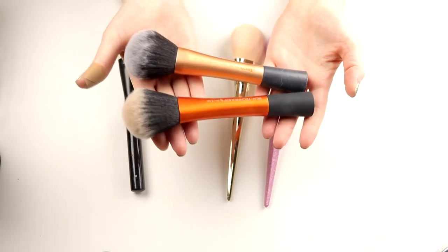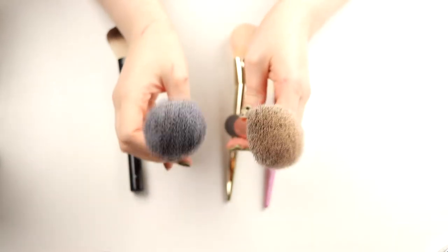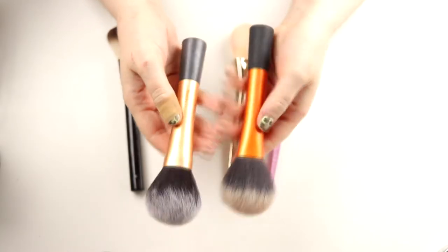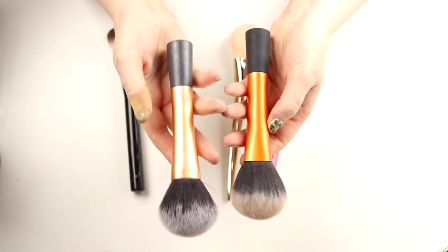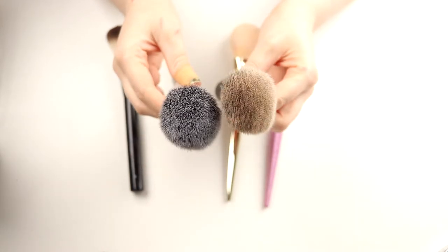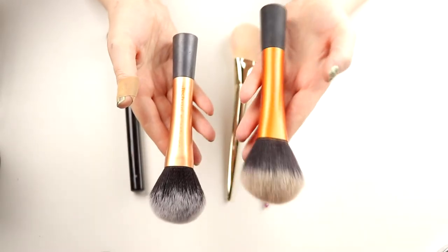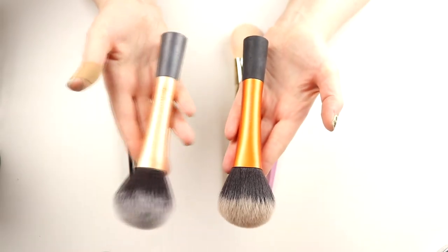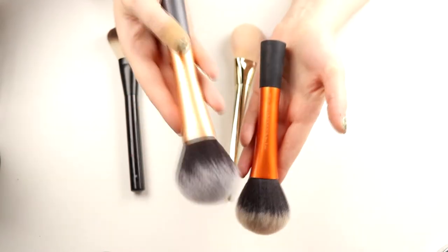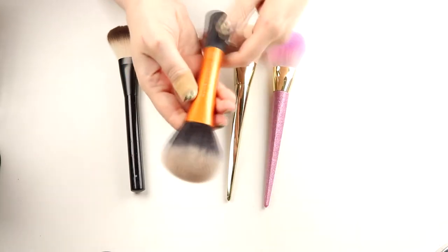I have two from Real Techniques that are supposed to be the same exact powder brush, but this old one is much better — it's so much rounder. I bought the new one because I didn't want the old one to break, but I actually think I'll throw away the new one and only keep the old one because that's the one I love. So I'm keeping the old one and decluttering the new one.